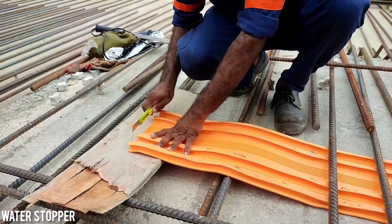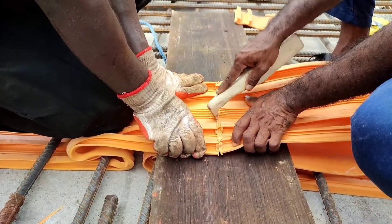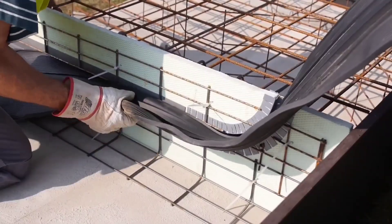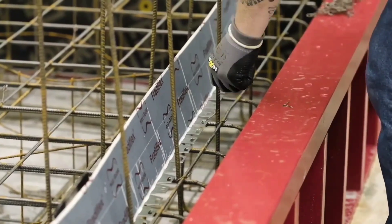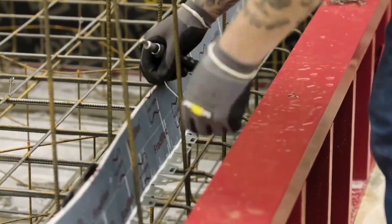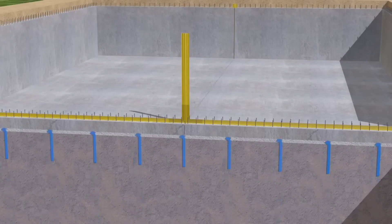Let's talk about a cool product that looks like a big stick of gum — meet Water Stop. This versatile solution has found extensive applications, from underground parking lots and swimming pools to sewage treatment plants. Its primary purpose is to effectively seal joints, providing a robust and dependable solution. Crafted from advanced polymers, Water Stop excels in adapting to temperature changes and showcases resistance to expansion and contraction.